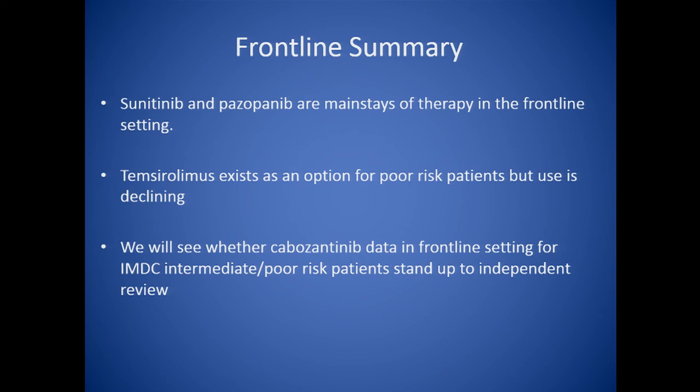In summary, at this point, sunitinib and pazopanib remain the mainstays of front-line therapy. Torisel or temsirolimus is an option for poor-risk patients. We're getting more drugs being tested against Torisel — like Votrient — as well as Cabometics being tested in the poor-risk setting, so we may have new options. Thank you very much for listening.